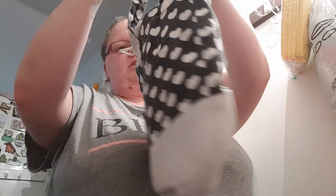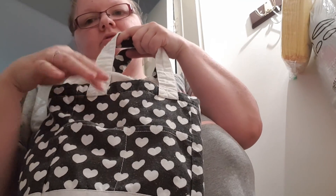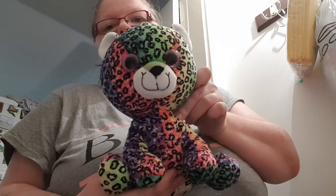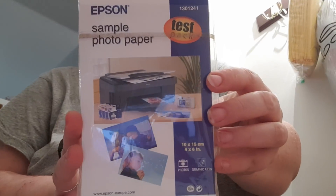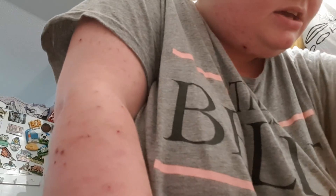I've got this little drawstring bag with two little pockets — 50p if anyone wants it. I've got this large cuddly — a pound if anyone wants it. I've got this Minions pencil case — 50p. I've got some photo paper — 50p if anyone wants it.